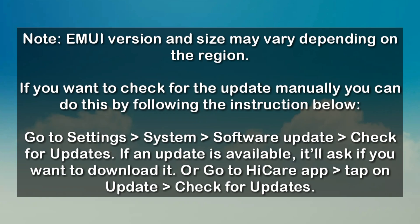This version and size may vary depending upon the region, but if you want to check for updates manually, you can do this by following the instructions below. You just have to go to Settings, open System, and go to Software Update.